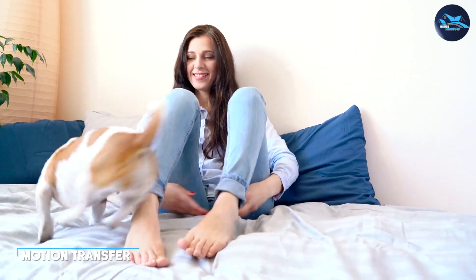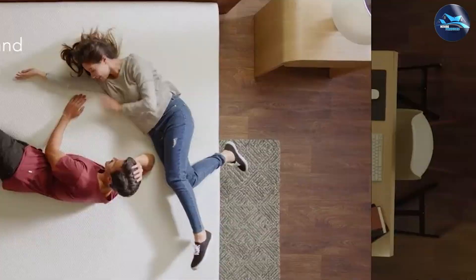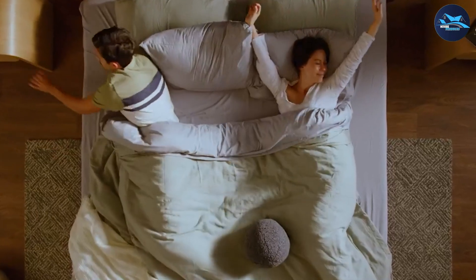The mattress does a good job of isolating motion, so you won't be disturbed by your partner's movements during the night. This can help you get a more restful night's sleep, which is especially important if you're a light sleeper.